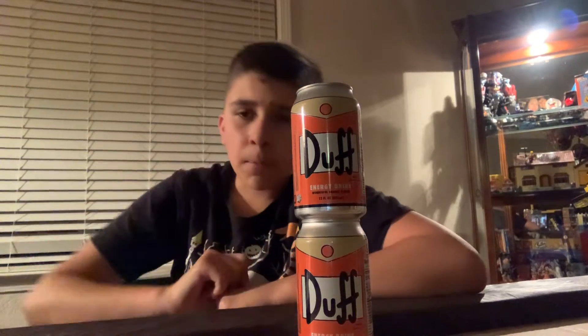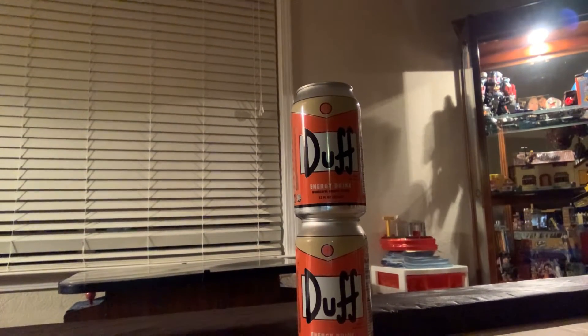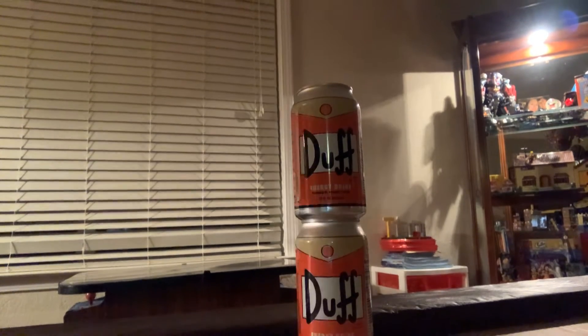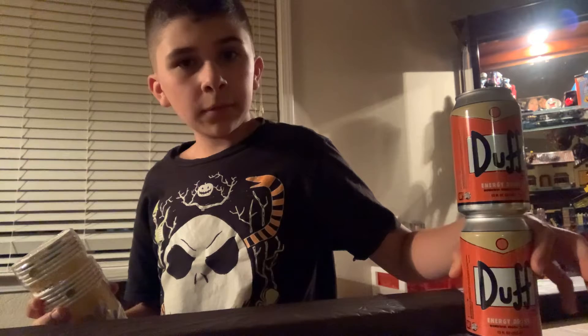Wait one moment while I get something I just forgot to put out here. Okay, here's what I forgot to put out — it's my birthday! We'll talk about that a little bit.